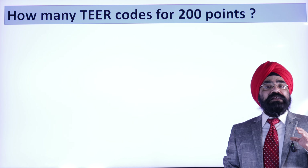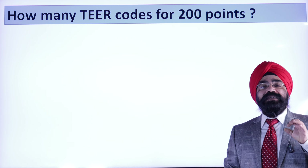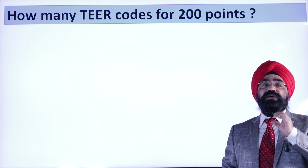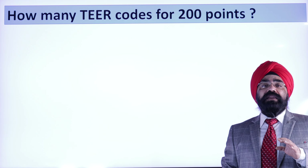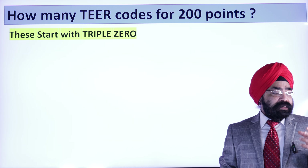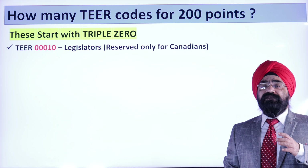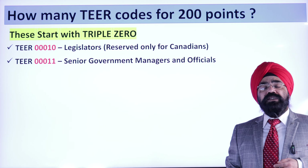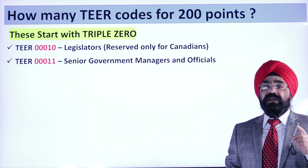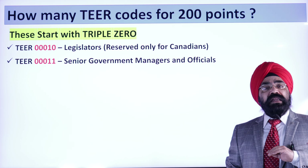These are very special tier codes — not normal tier codes. They start with 000. Two tier codes are reserved: 00010 is for legislators, reserved for Canadians, and 00011 is for senior government officials. So 00010 and 00011 are out.